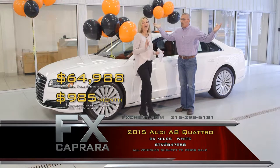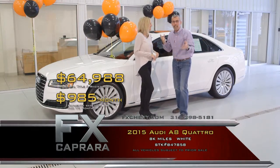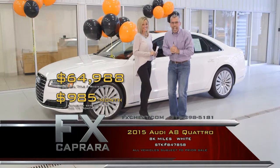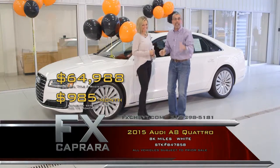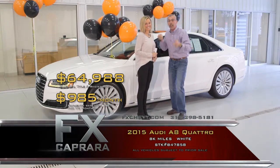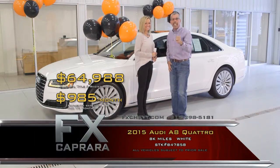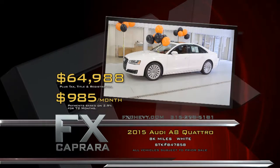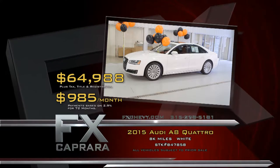No trade considered, but $985 a month — and it's $20,000 off new. Maybe you're driving an A6 or A7 and you'd like to go to an A8, or maybe you are driving an A8 and want to spoil yourself. It is November — the time to give thanks — and we want to give you thanks when we take your trade and put you in our 2015 right here at FX Caprera. Recap: 2015 Audi A8 Quattro for $64,988, or a low payment of $985 a month.